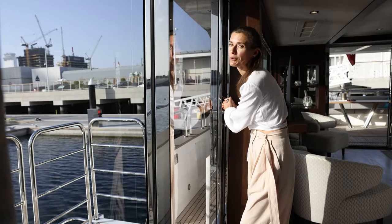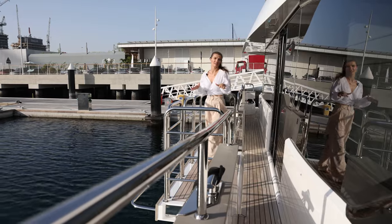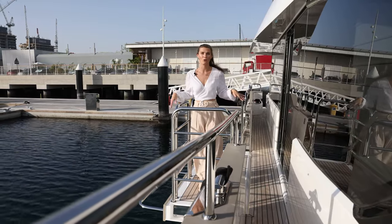You want to see something cool? We have our own hydraulic balcony here. How cool is this?